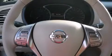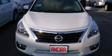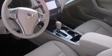Its top features and packages include the convenience package, Bluetooth cell phone integration, and much more. The following features are also included: cruise control, full power accessories, side curtain airbags, traction control, an anti-lock braking system, and an automatic climate control system.